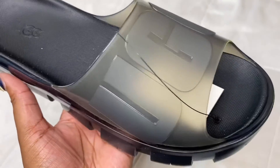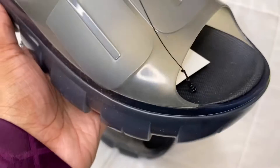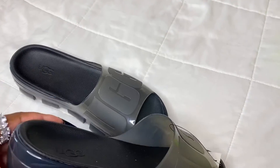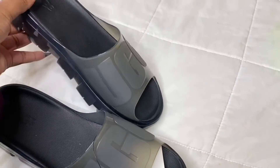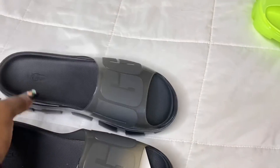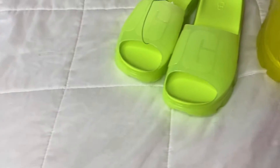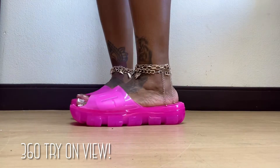Last but not least, we have the black. Y'all see how black is literally always a little dusty when it comes to UGG? But whatever — got the black pair. It does look a little gray when it comes to the jelly color, but that is okay. And then we have all the colors — these slides are so freaking pretty.